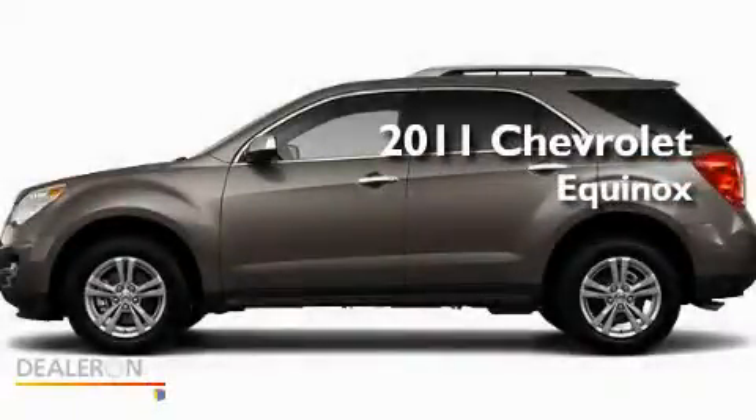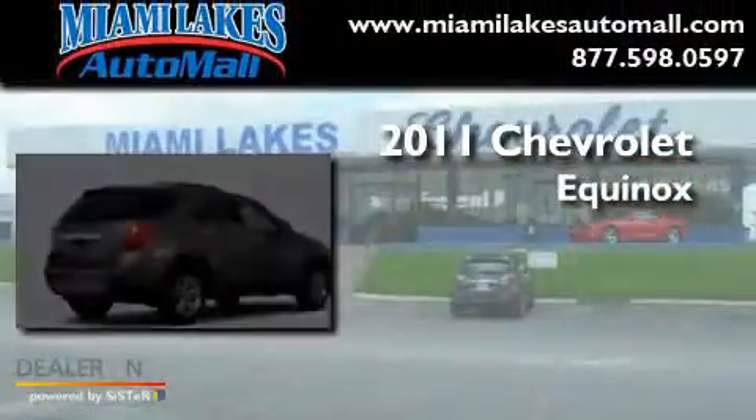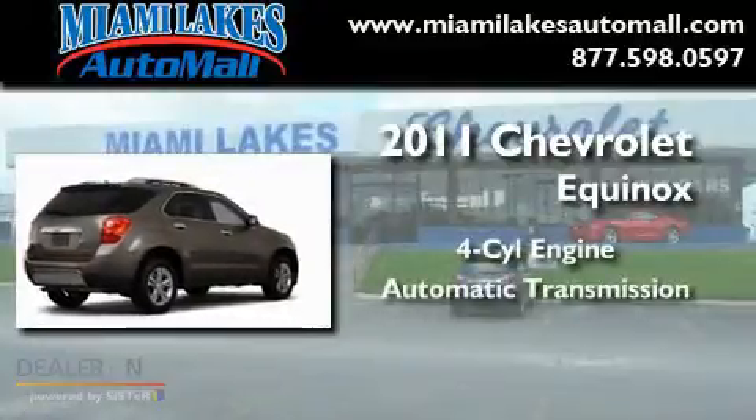This is a brand new 2011 Chevrolet Equinox. It features a four-cylinder engine and an automatic transmission.